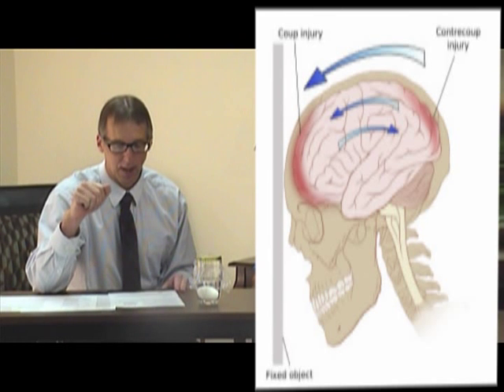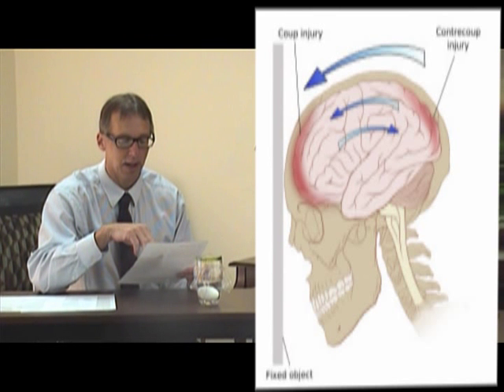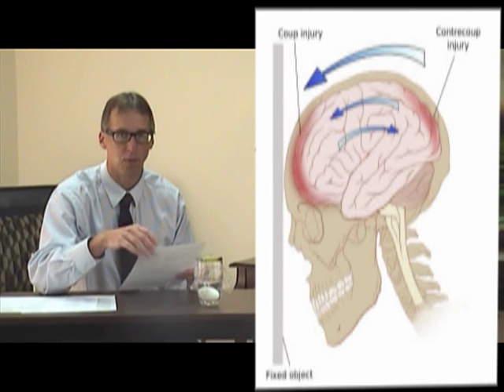When you have a brain injury from that kind of impact, there's what we call coup and contre-coup — I'm going to put up a diagram on the screen right now. When you whip your head, you're going to get an impact on the front of the brain — that's the coup. And you can also get an injury on the other side, the contre-coup. So coup is injury on the front and contre-coup on the back, and I'll show you in a minute why that happens.